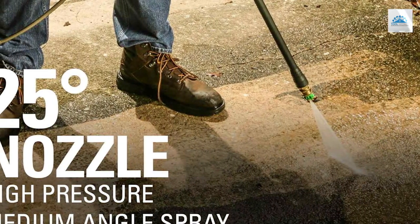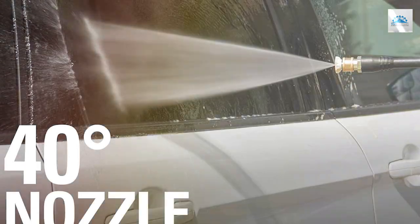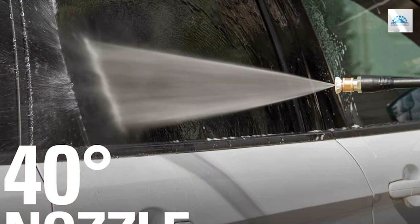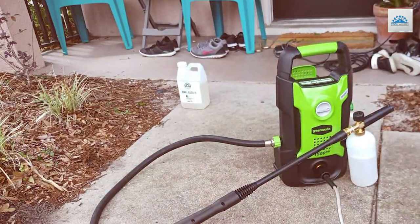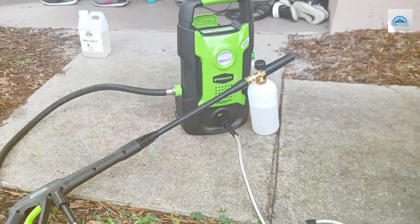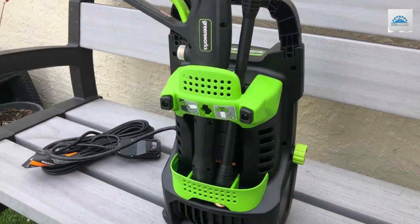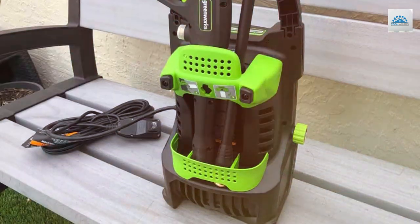The 1.2 GPM flow rate is well balanced for general cleaning, conserving water while delivering ample power. The Greenworks pressure washer comes with a 20-foot high-pressure hose and a 35-foot power cord, providing flexibility and convenience when cleaning your driveway, patio, or car. The soap applicator and high-pressure nozzle offer versatile cleaning options to suit your needs. The compact design and lightweight nature make it easy to store and transport. Whether you're a seasoned pro or new to pressure washing, the Greenworks 1600 PSI electric pressure washer will make your life easier and cleaner.